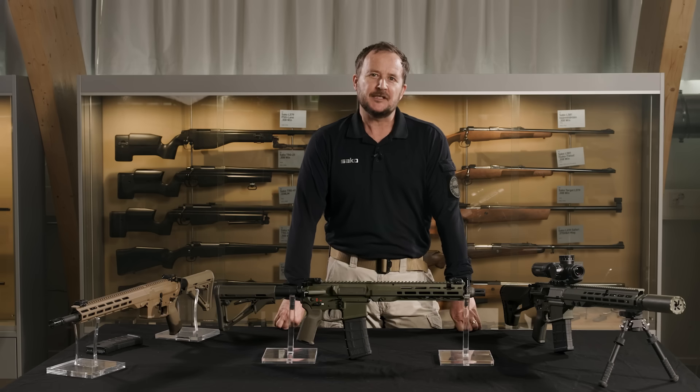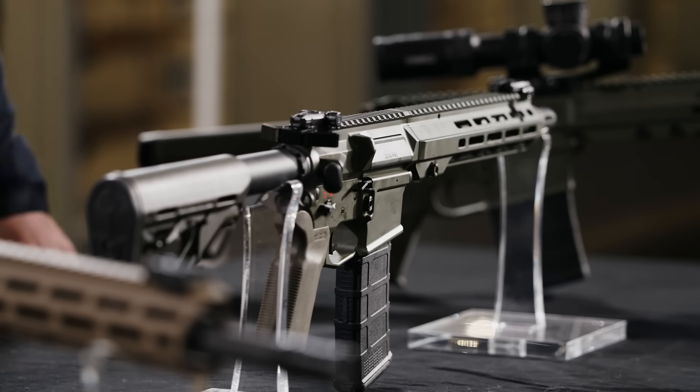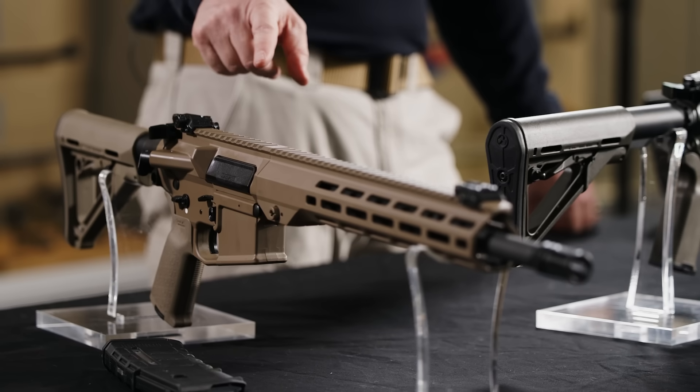The Sarko ARG is a modern assault rifle system designed for military and law enforcement professionals. It offers unmatched versatility through two distinct operating systems. The short stroke gas piston system is ideal for extreme environments, reducing heat and carbon build-up for enhanced reliability and minimal maintenance. The direct impingement system, on the other hand, provides a lighter, more streamlined design with refined accuracy and a smoother shooting experience.